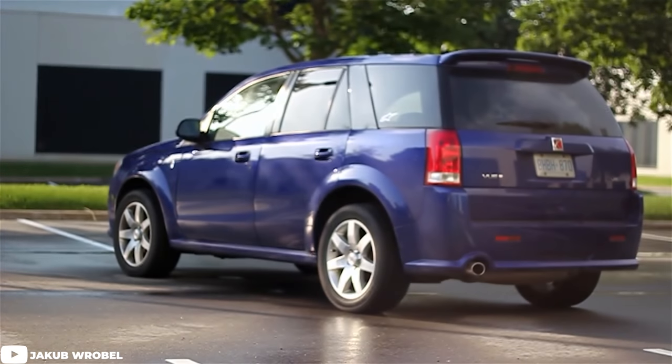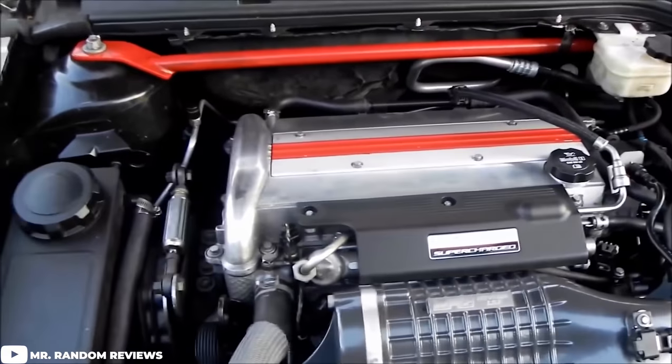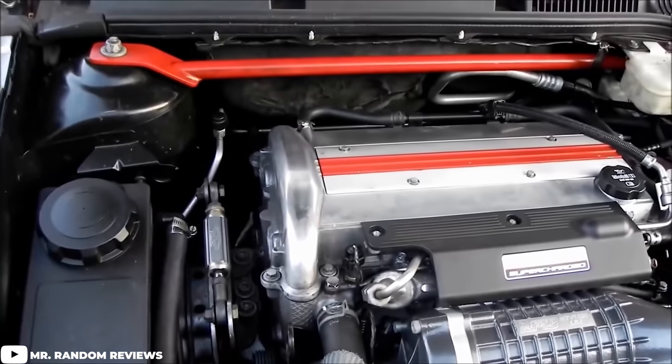On the other hand, we have the less talked-about Saturn Vue Redline. Instead of boosting the original engine, they went to Honda for a solution, going with the 3.5-liter V6 that powers the Honda Pilot and Honda Odyssey, available in either front-wheel drive or all-wheel drive. The Redline version also sat a little lower than the original with upgraded suspension and 18-inch wheels. While no, they were not fast by any means — zero to 60 in about seven seconds flat — it's still a Redline, and we had to throw it in because it's just kind of goofy and weird.